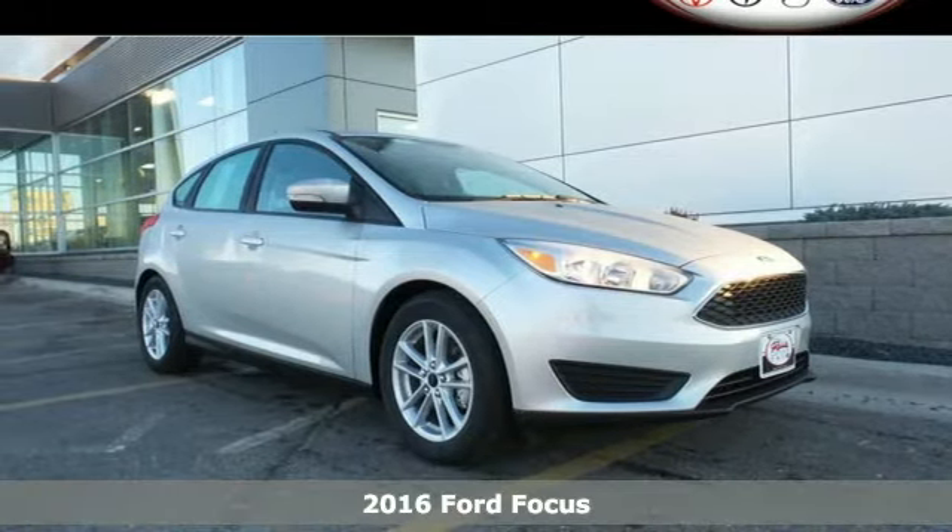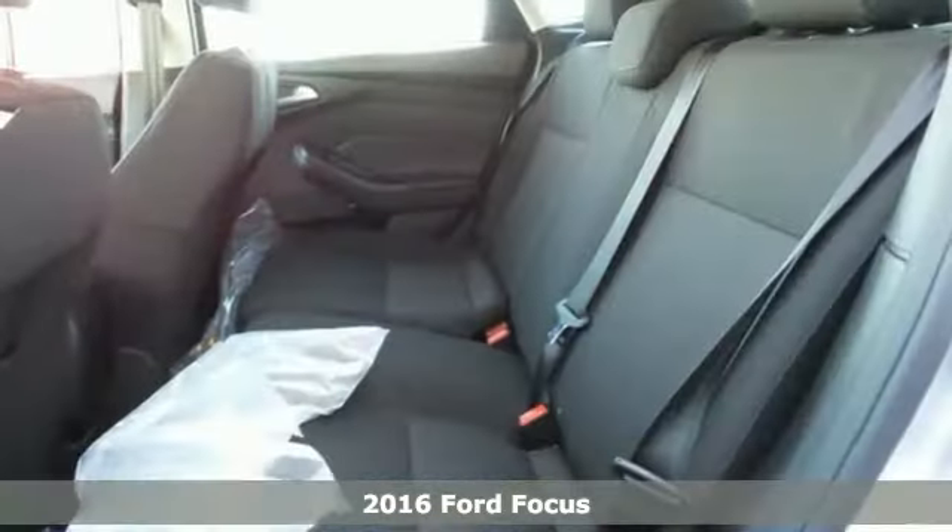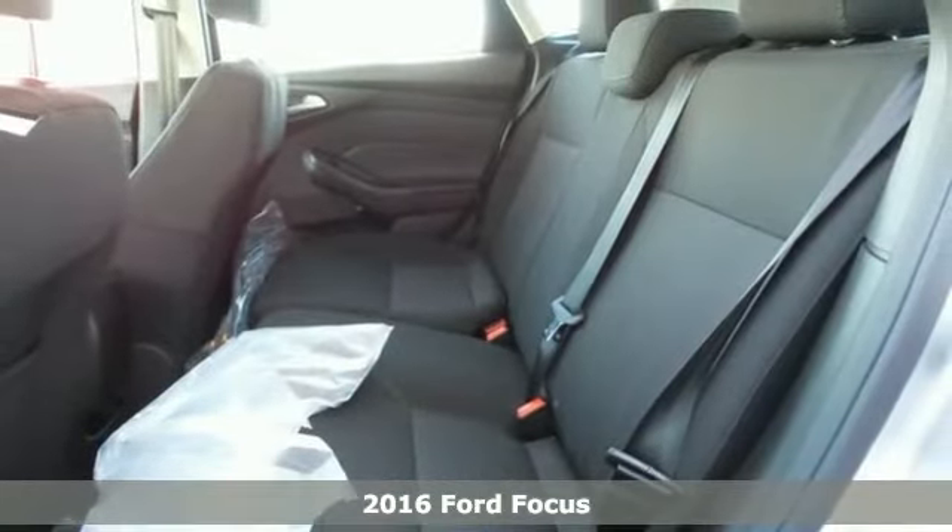Here's a 2016 Ford Focus. This Focus is a thrill to look at, but wait until you drive it.